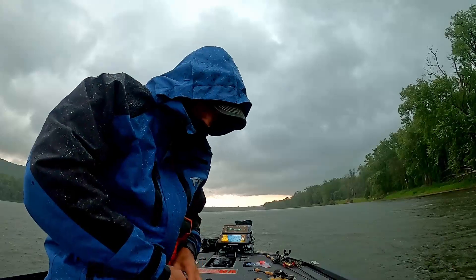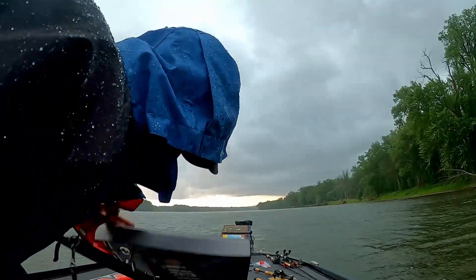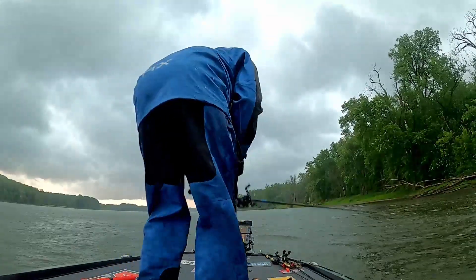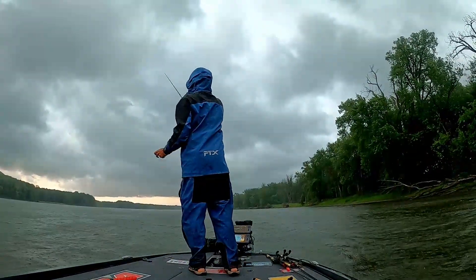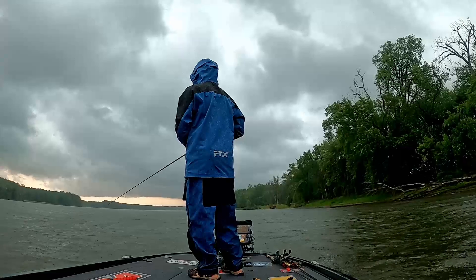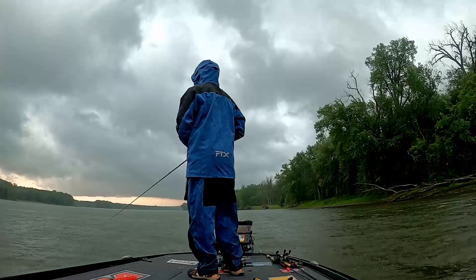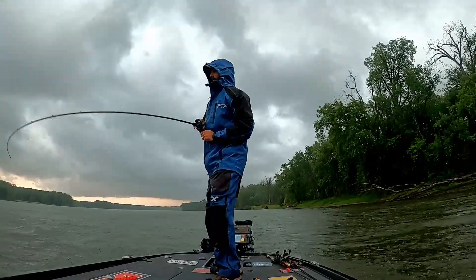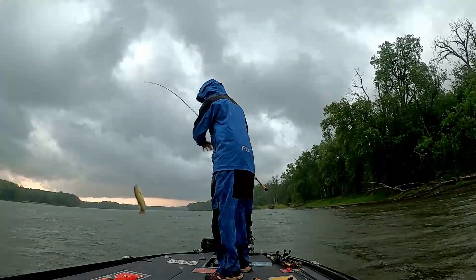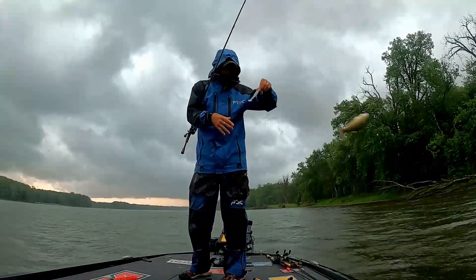197 for number five. We've got right at 10 pounds now — 9.97. We're just a pound and a half away from getting to day three. There's definitely some bite showing. We can just get a couple of good ones right now and we'll be in great shape.